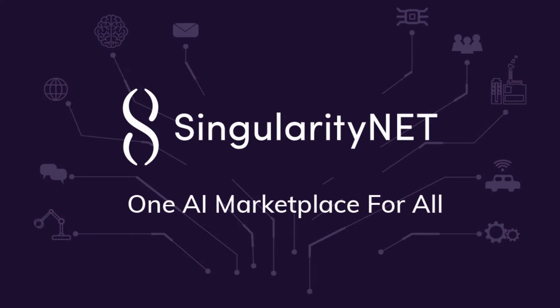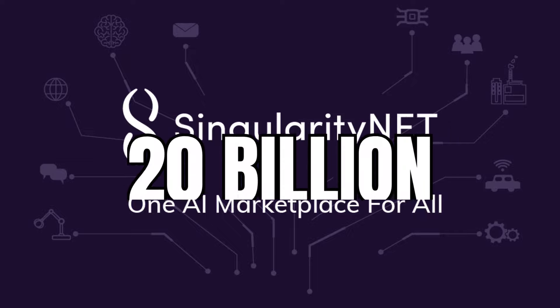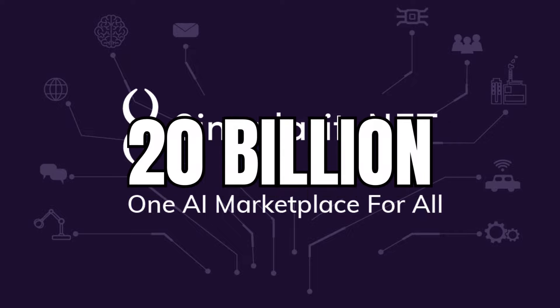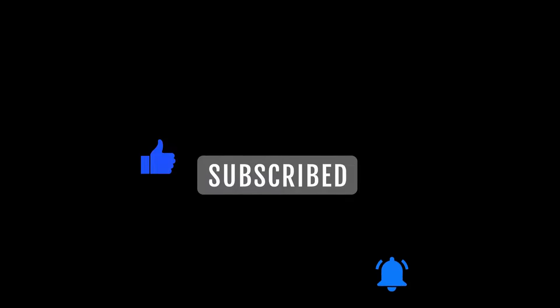SingularityNET has a market cap of $350 million, and with the experienced team behind the project, we believe it could be worth at least $20 billion in the future — that is a nice 57x from here. Thanks for watching and make sure to hit the like button, subscribe, and put notifications on to stay updated on all the latest crypto trends.